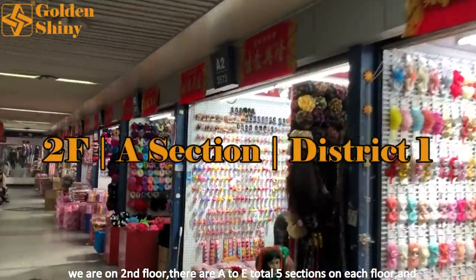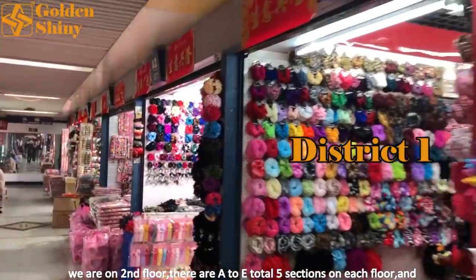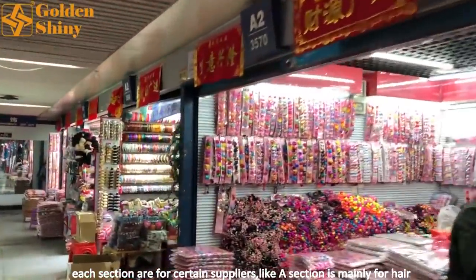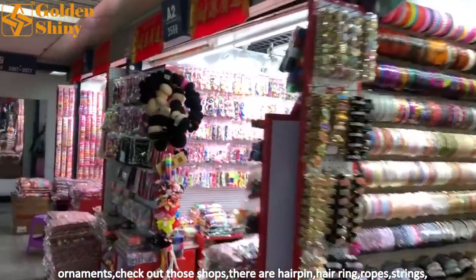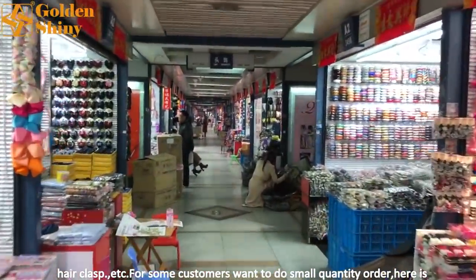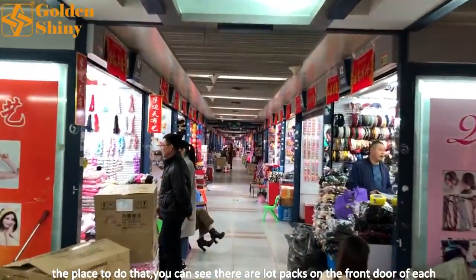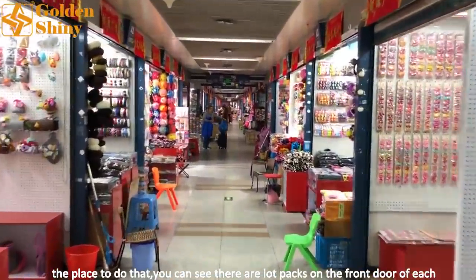Now we are on the second floor. There are sections A to E — five sections total on each floor, and each section is for certain suppliers. Section A is mainly for hair ornaments. Check out those shops — there are hair pins, hair rings, hair ring ropes, strands, hair clasps, and more. For customers who want to do small quantity orders, this is the place.